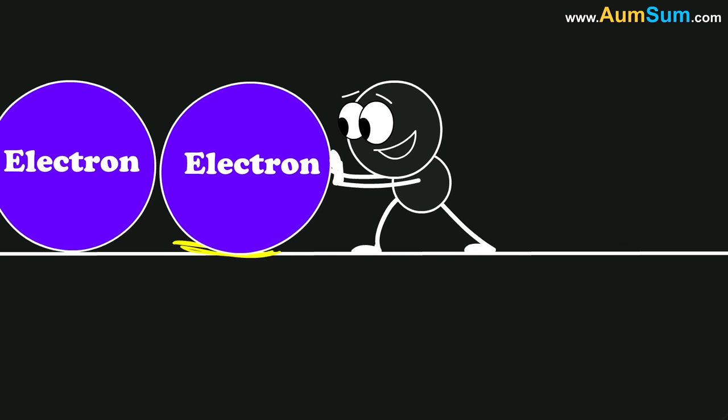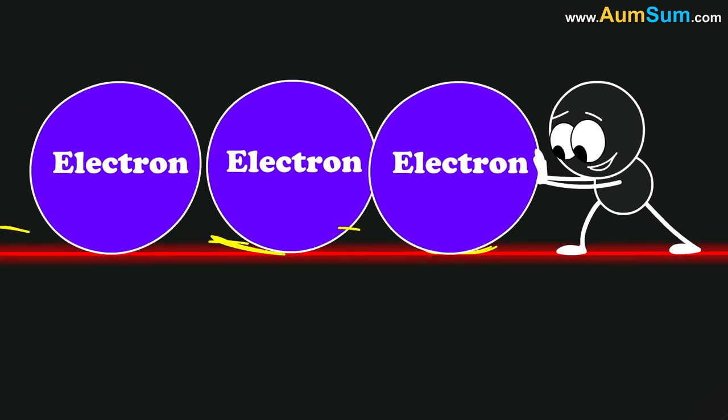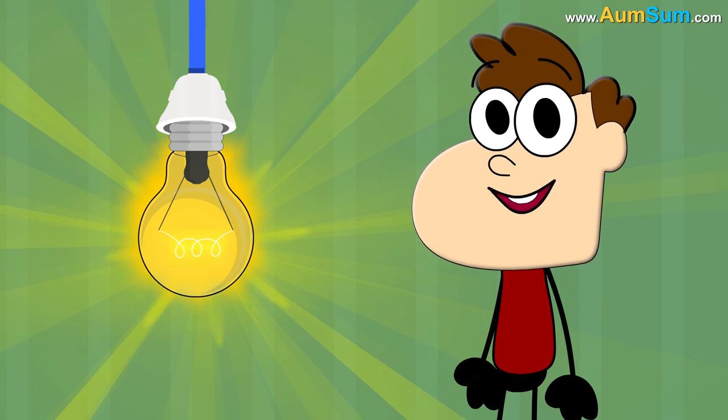This hindrance to the flow of electrons leads to the creation of friction, which causes the filament to heat up and start glowing. This is how a light bulb glows.